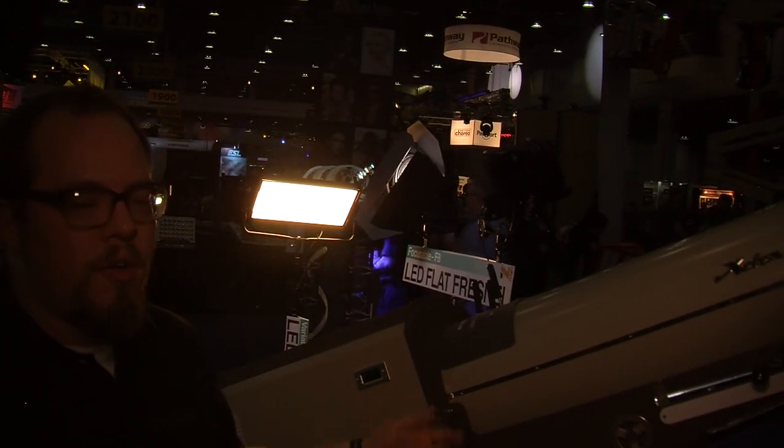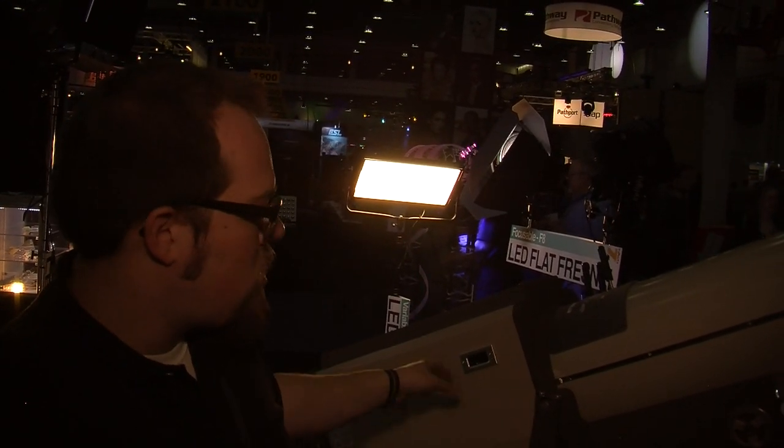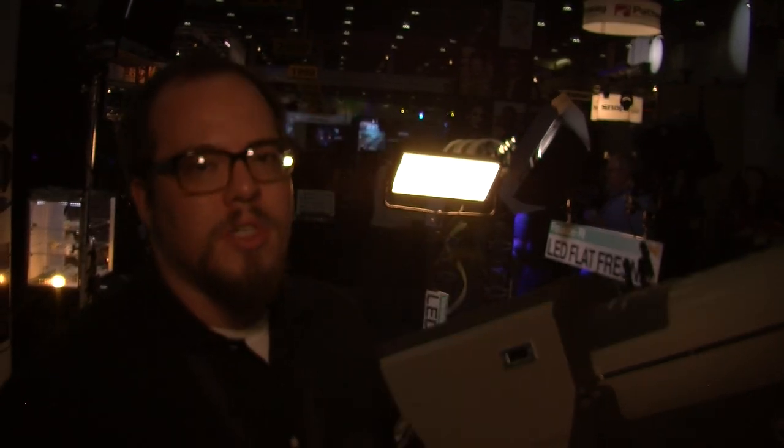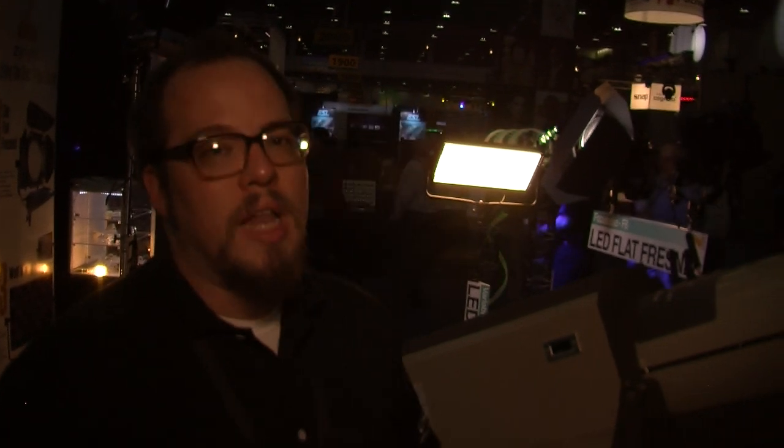It's the lightest 2K follow spot in its class. Between the head and the stand, it's less than 270 pounds. It's a proprietary Ushio lamp with an Ushio power supply with an Ushio optical system. It's a holistic system designed to work together to give you the best performance possible out of a 2K.